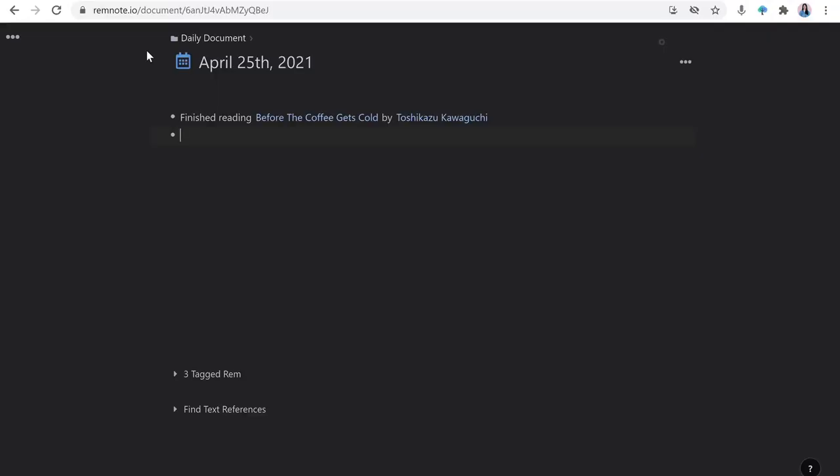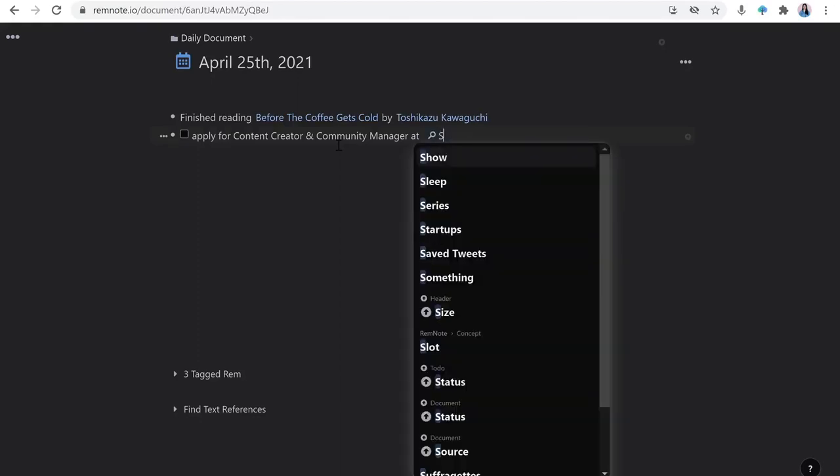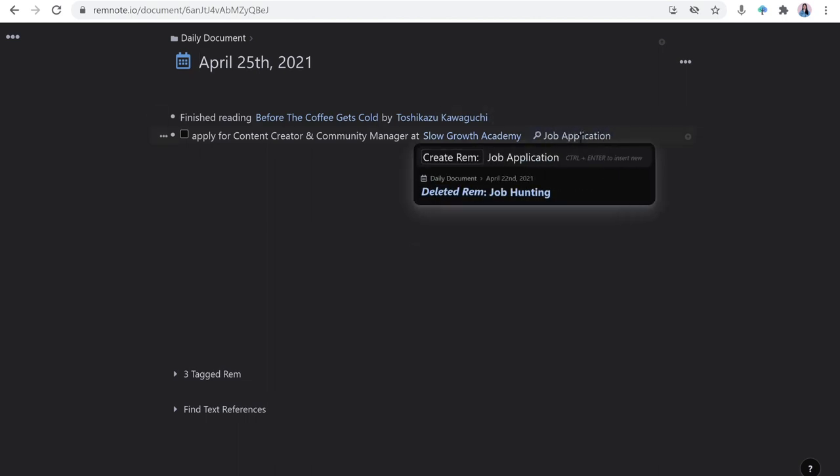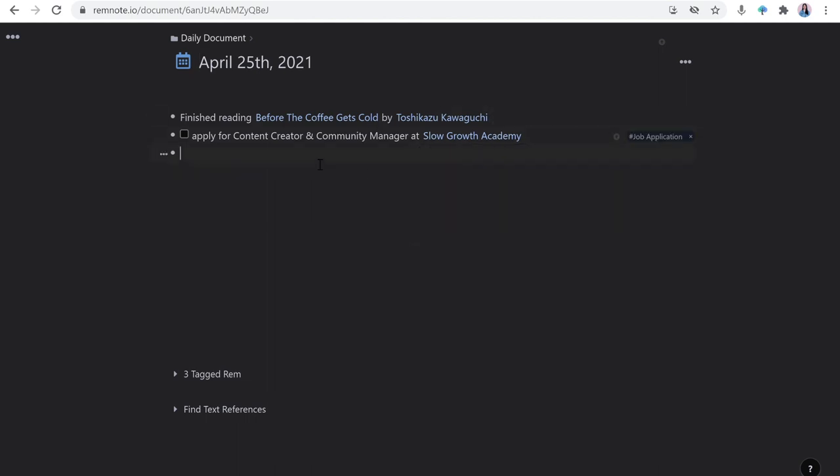Then I go on my RemNote to add this as a to-do. The format is: typing 'apply for position at the company' and tagging it as job application. I will later tag the job application as a document so I can easily access it later on the sidebar, then creating another to-do for the other position.